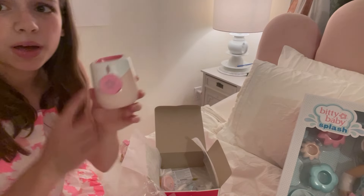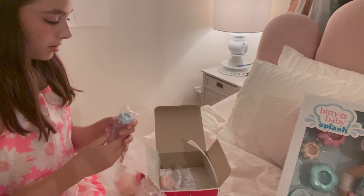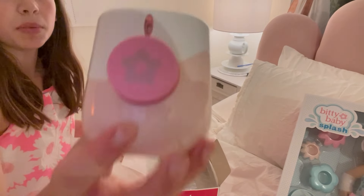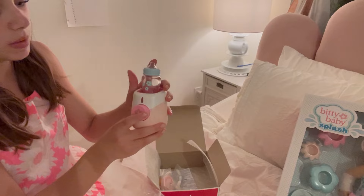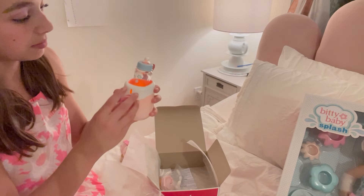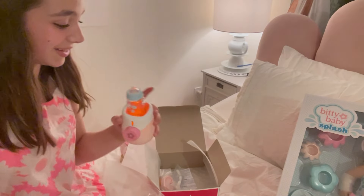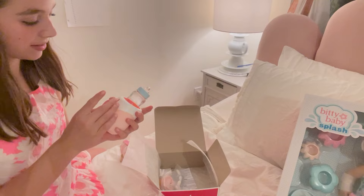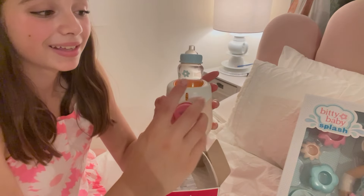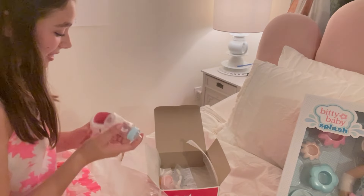I think you have to put the bottle in first. Oh my goodness, this is the little bottle warmer — it's so cute. Let me put it in... oh my goodness, it lights up! I didn't expect it to actually turn on or anything, but that is adorable!